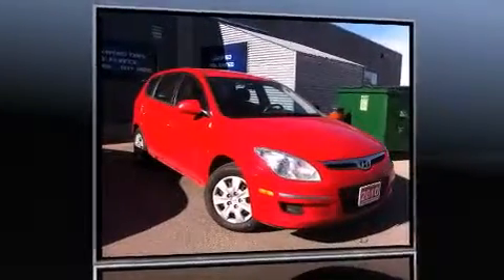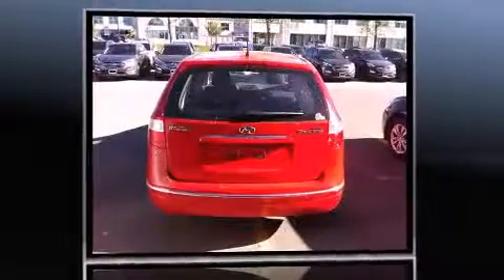Sensibility and practicality define the 2010 Hyundai Elantra Touring. It features a front-wheel drive platform, an automatic transmission, and a 2-liter 4-cylinder engine.